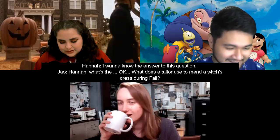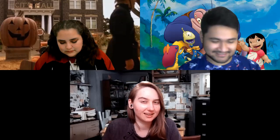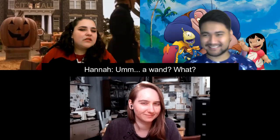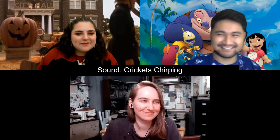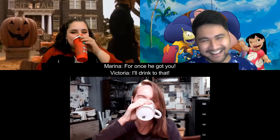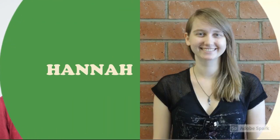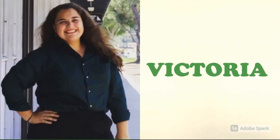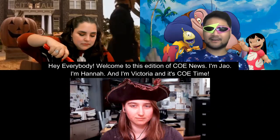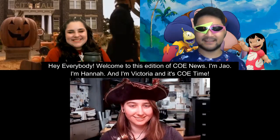What does a tailor use to mend a witch's dress during fall? A pumpkin patch! Hey everybody, welcome to this edition of COE News. I'm Jow, and I'm Hannah, and I'm Victoria, and it's code time.